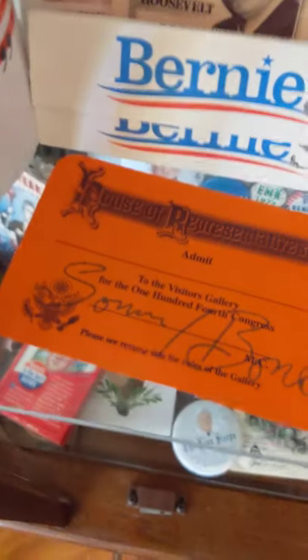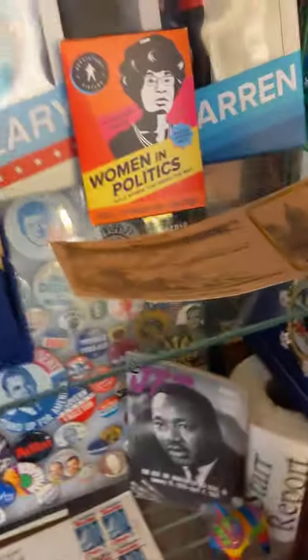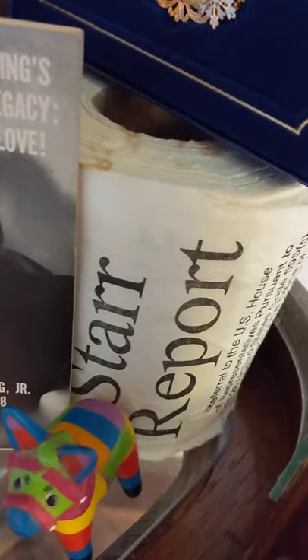This one has Sonny Bono's auto-pen signature on it. Sometimes they have signatures, sometimes they don't — I just thought that was a pretty card. And down here I have a White House Christmas ornament. And oh, the Starr Report on toilet paper — that was from the Monica Lewinsky era.